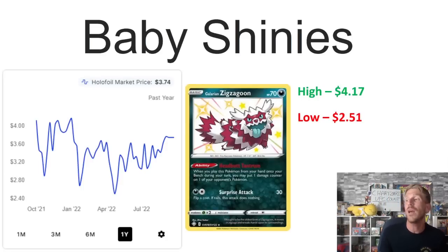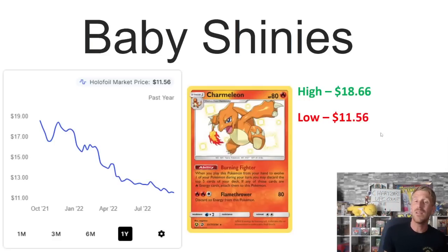Then we've got Galarian Zigzagoon, another card seeing a lot of competitive play, so I'm not sure it's going to drop much more — it's already relatively cheap. From Shining Fates, it's been relatively consistent for most of the year. It was $4.17 in January 2022, hit a low of $2.51 in May 2022, then shot back up a bit and leveled off. It's currently sitting at $3.74, closer to its one-year high — not a lot of movement there.